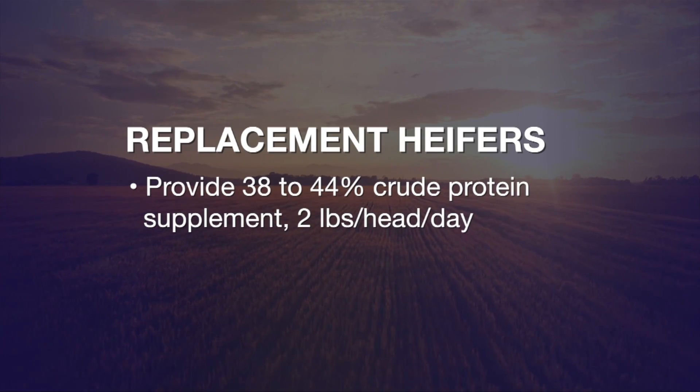Once we get into the winter months and the forage quality in our Bermuda and native grasses has declined a great deal, and winter weather is supplying some additional energy requirements for those cattle, then we probably need to switch over to a lower protein supplement fed at a higher rate — something in the neighborhood of a 20 percent, similar to a range cube — to keep them growing at that one to one and a half pounds per head per day.